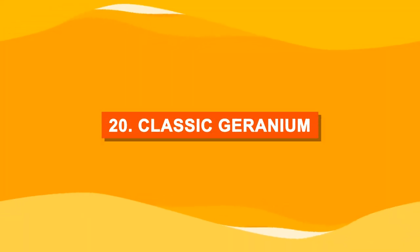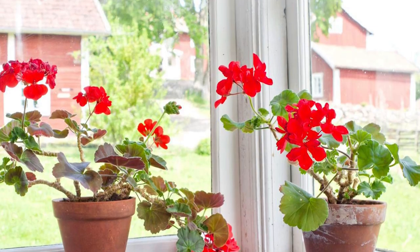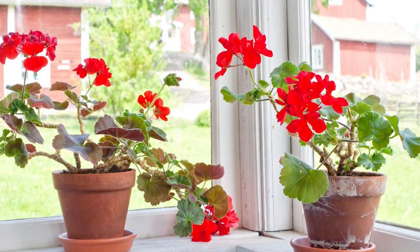Number twenty: classic geranium. Rustic terracotta pot and red pelargonium — what a combination.